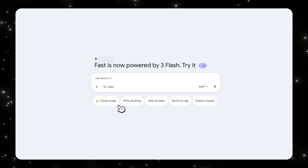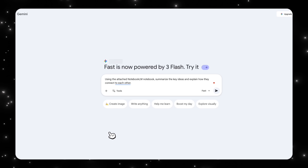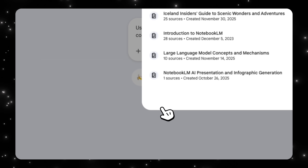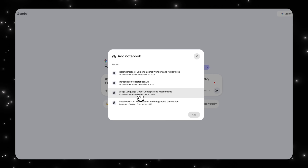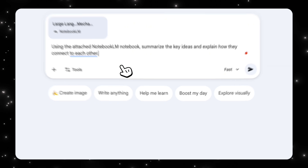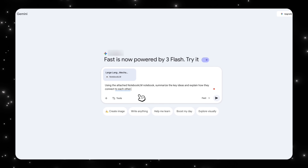Let me show you what this looks like on screen. Here inside the Gemini app, I can add an existing NotebookLM notebook. I'm going to select the plus icon, click on NotebookLM, and add my large language model concepts and mechanisms notebook — which is basically a notebook about how LLMs work and how the key concepts and mechanisms flow with each other. I'm going to add that here, and then I can ask the model, using the attached NotebookLM notebook, to summarize the key ideas and explain how they connect to each other.